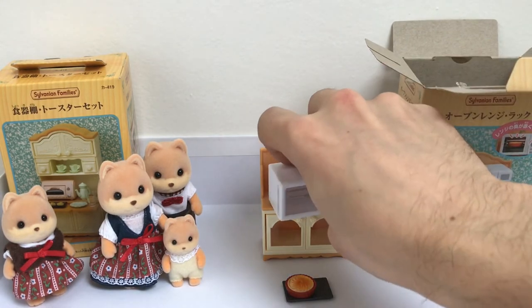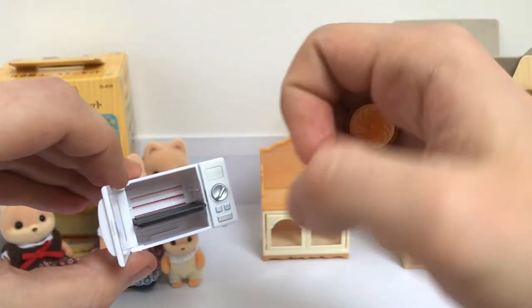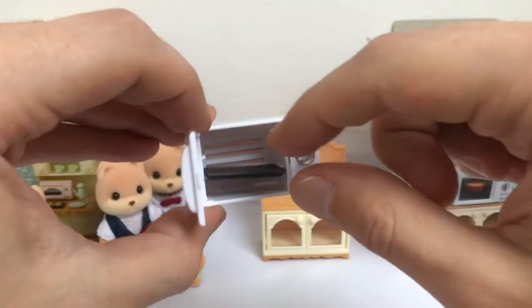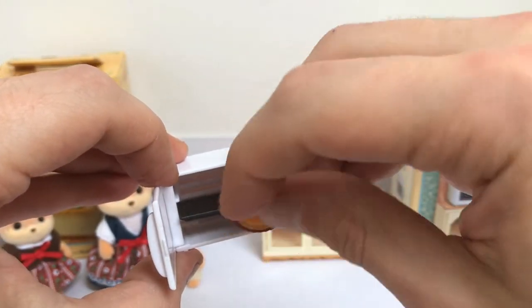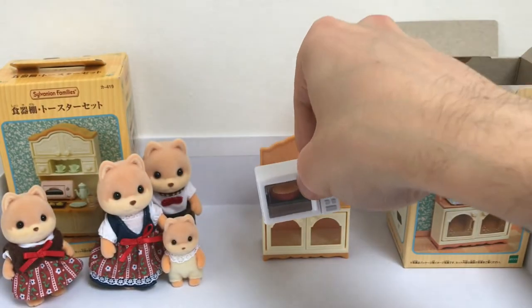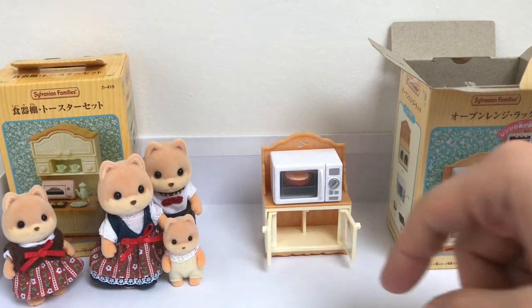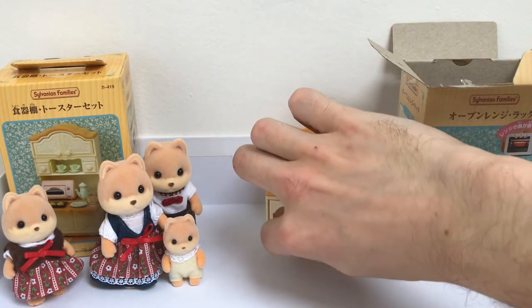So here is the cake - let's put it in the new microwave. There is space for the tray as well; it's not going to move much, so it's pretty neat. It's not really easy to do through the lens of the camera, but there is a little detail - you can of course open the door. It's really well done, seriously. The full kitchen is really beautiful.